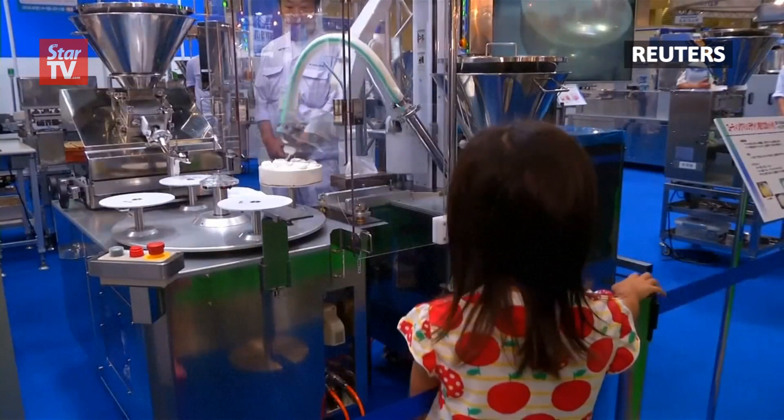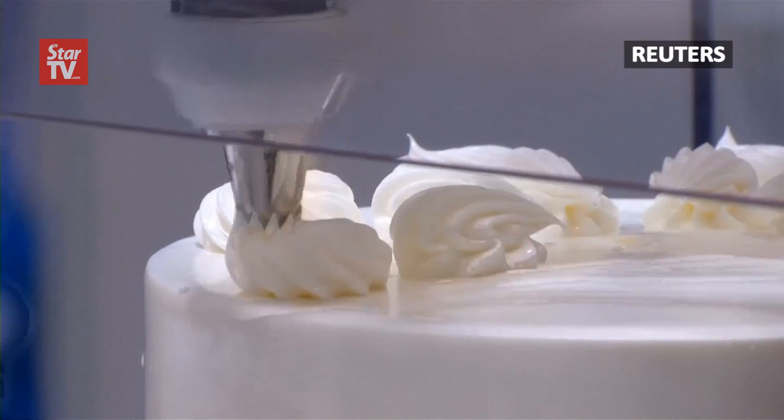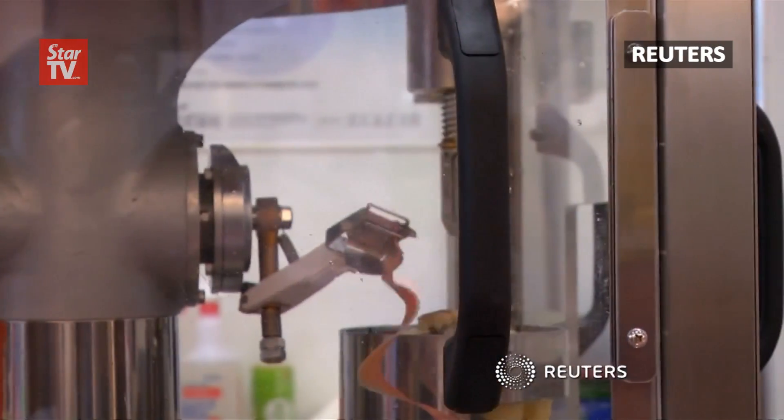681 companies are showing off cool and interesting technology at this year's show. So keep your eyes peeled — one of these robots may soon be at a restaurant near you.